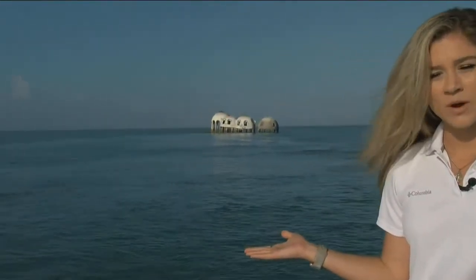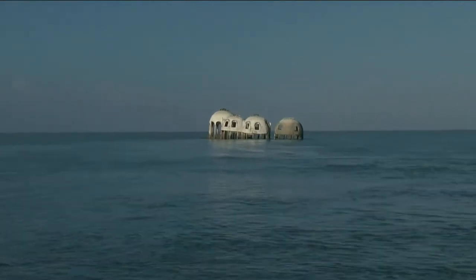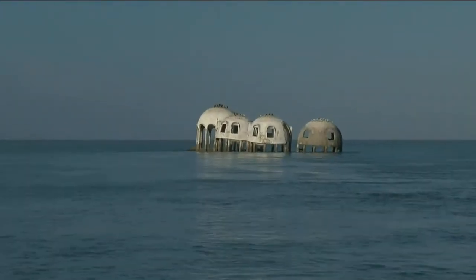Two of these domes have already fallen down, but four more remain if you want to come down to Marco Island to check them out. In Marco Island, Kristen Clark, NBC2.